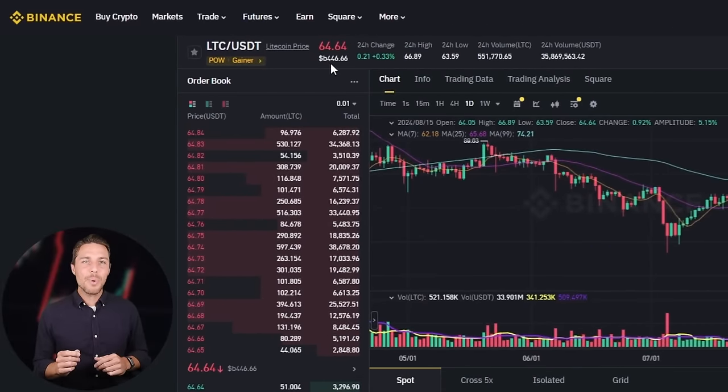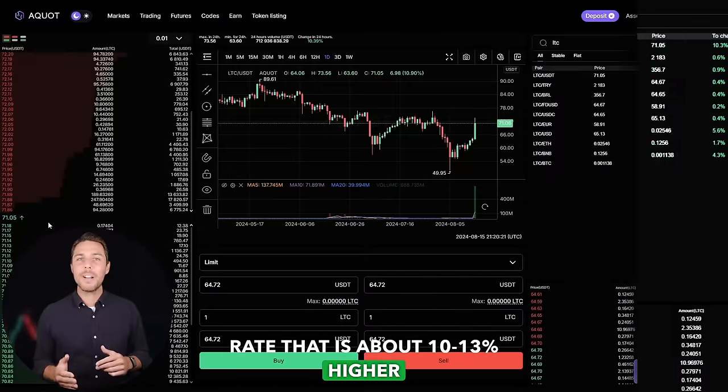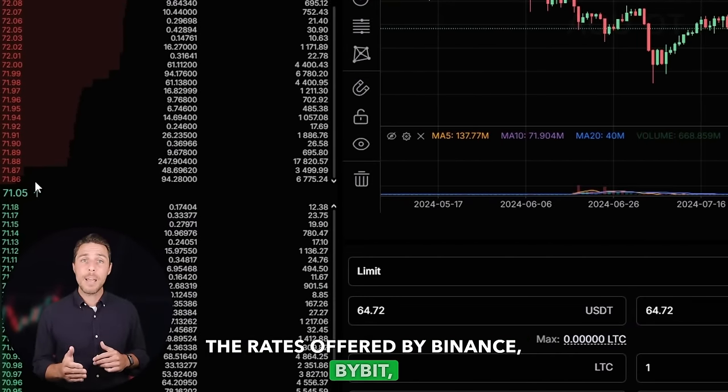AQUAT provides an LTC rate that is about 10-13% higher than the rates offered by Binance, Bybit, or Coinbase. Here are some ways to make money by buying LTC on popular platforms like Binance, Bybit, or Coinbase, and then selling it on AQUAT. People have reported profits of 10-13% per sale on AQUAT.